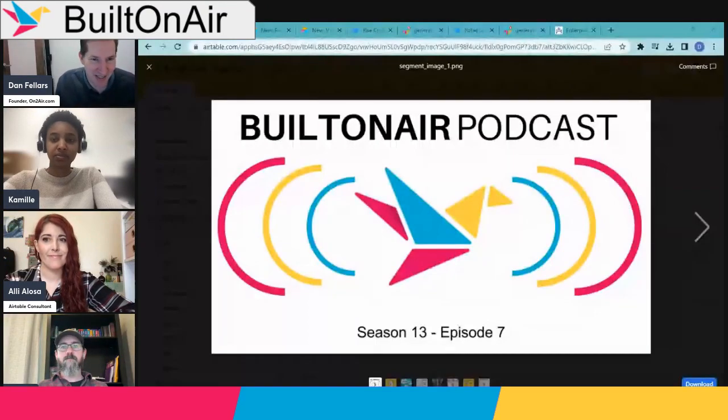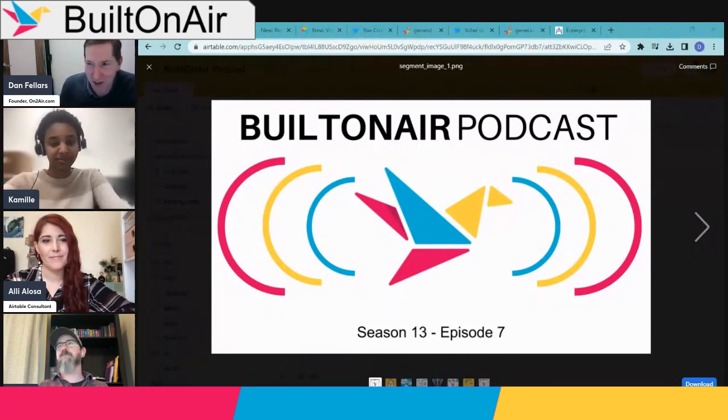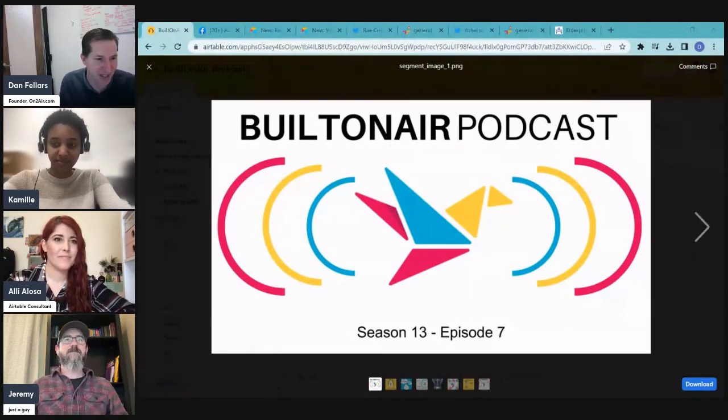Welcome back to the Built on Air podcast, Season 13, Episode 7. Good to be back with you — we've got a full house here, myself, Camille, and a new face: Jeremy Ogleby joining us today.